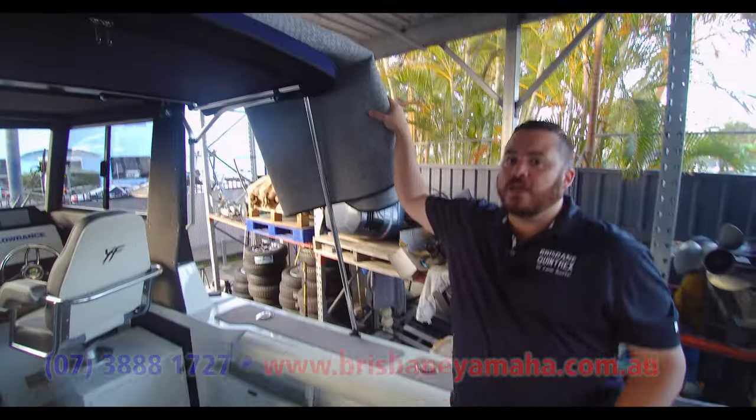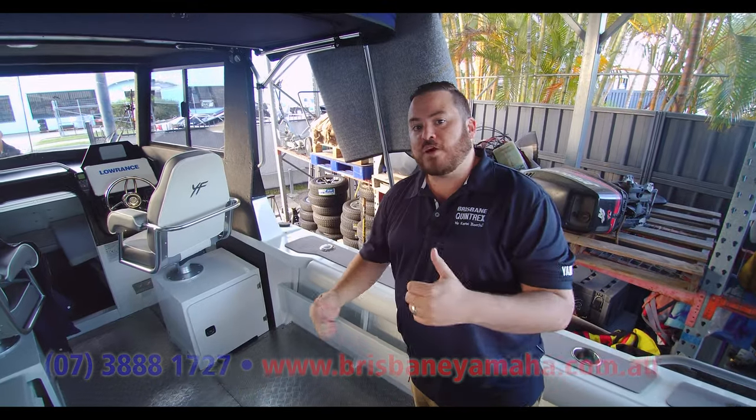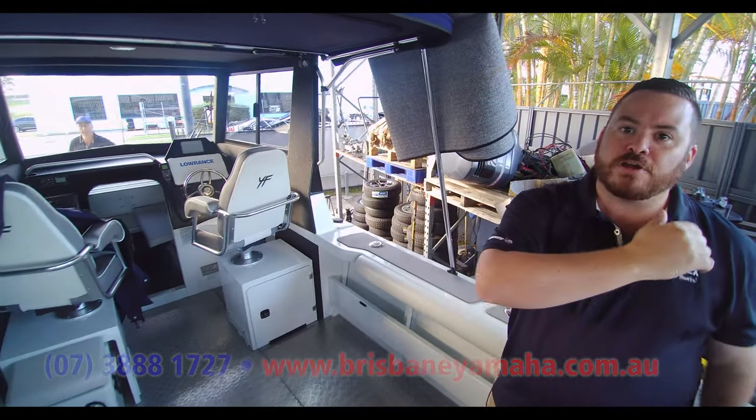One of the other things we did is a full clip-on floor that drops into place. Everything's done and sorted, nice and neat. If you're going fishing, rip it out, gurney it, sorted.